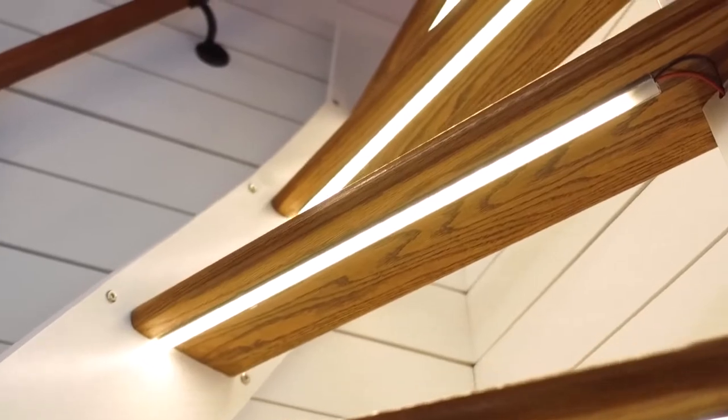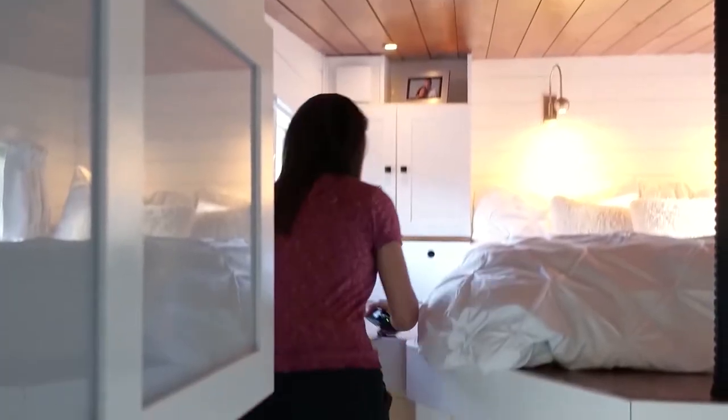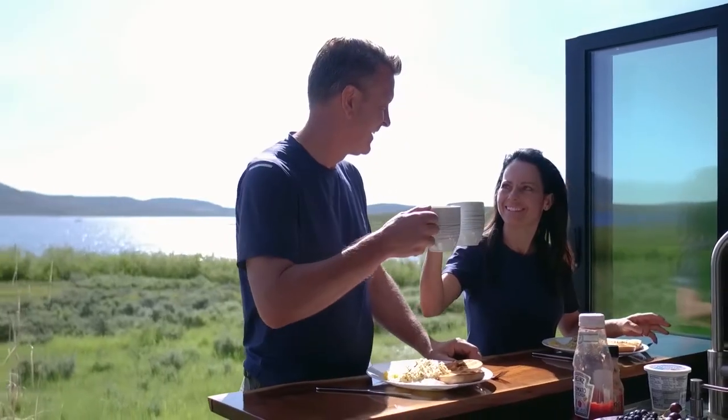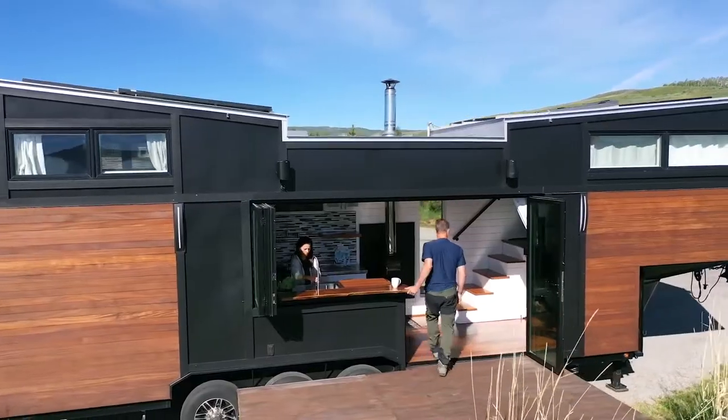There are wood and steel stairs in the living room leading up to the rooftop deck. With incredible features like these, it's not surprising Julia and Robert decided to make this life-altering decision.